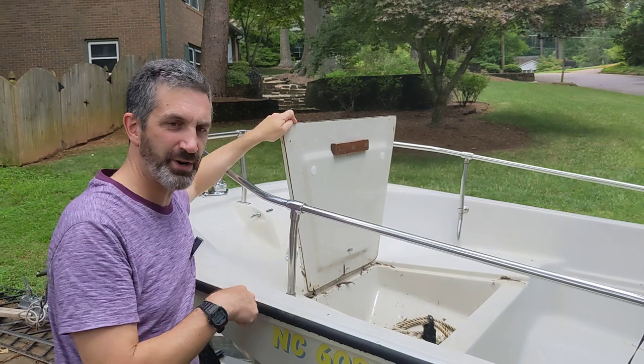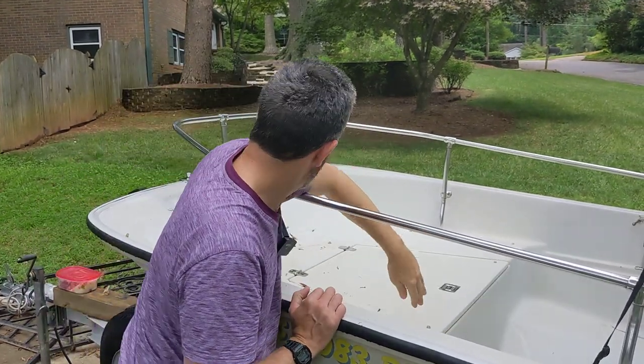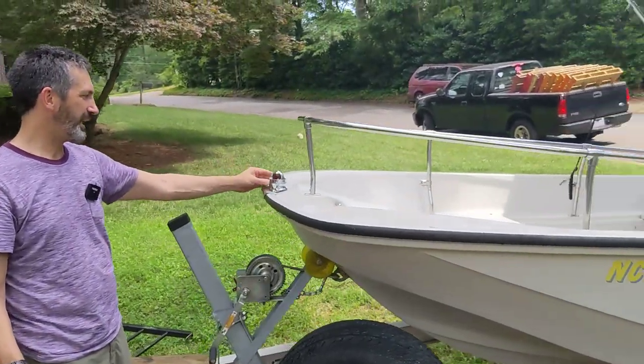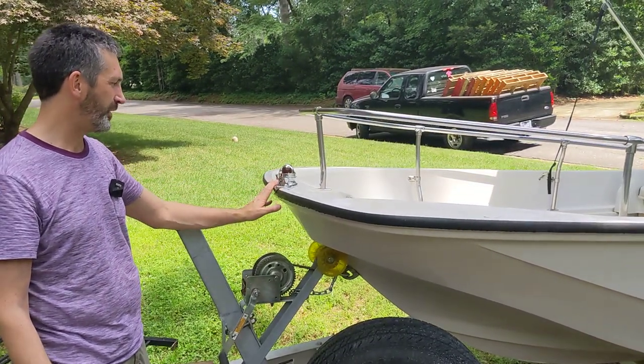The front anchor locker is also a live well — this is where we keep the anchor. It has a drain out to the water so it will not collect water. The lighting is the beautiful original Perko chock light, which is super desirable, and it's all been rechromed so it looks great.